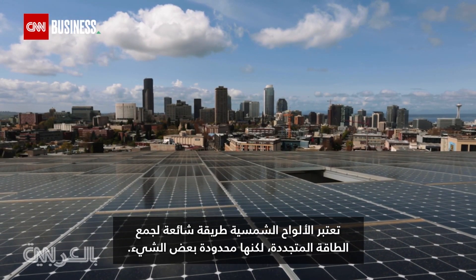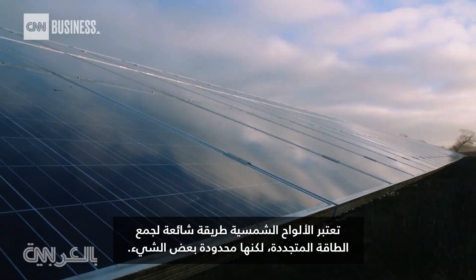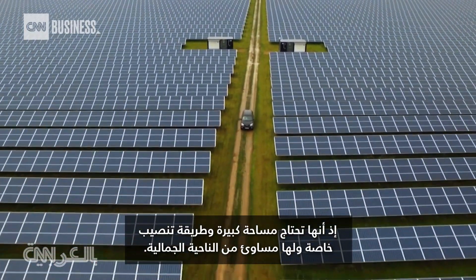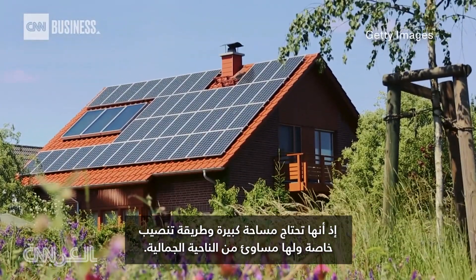Solar panels are a popular method for capturing renewable energy, but they have some limitations. They need lots of space, special installation, and have some aesthetic drawbacks.